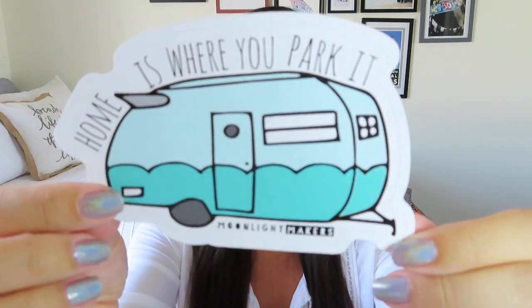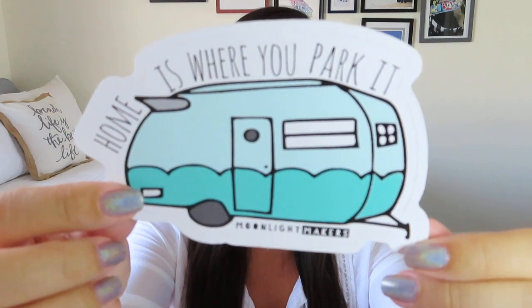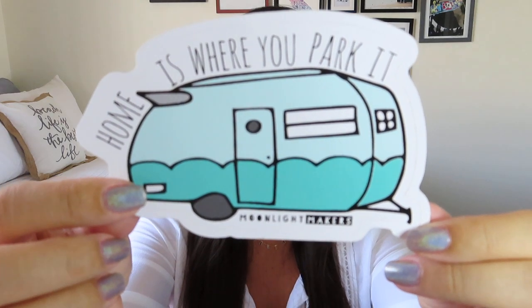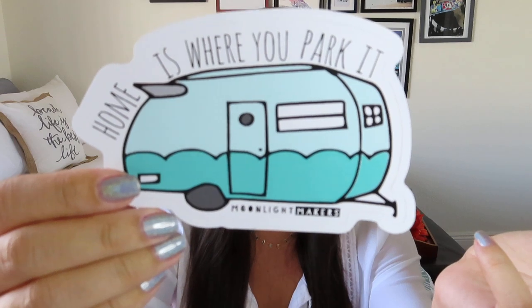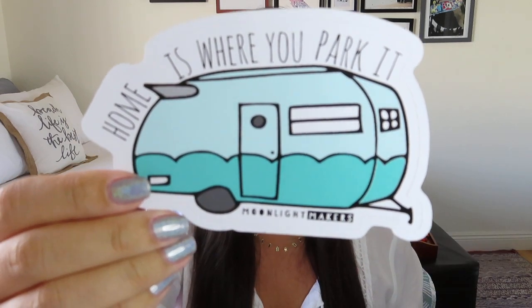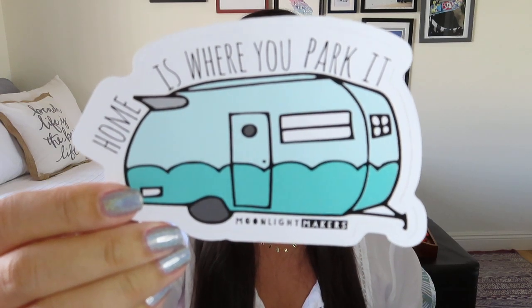So we've got a cute little sticker that has one of those little trailers on it — this is actually really adorable. I never know what to do with stickers, but this is super cute. It has a $6 value. It says: 'Feel free to park this badass sticker anywhere you like and enjoy the sweet design from Moonlight Makers.' We've gotten stuff from them before. I think this is super cute and would look really cute on a water bottle.